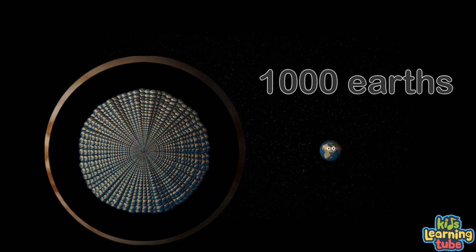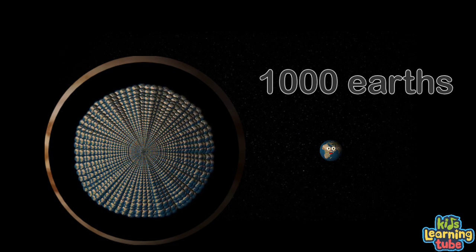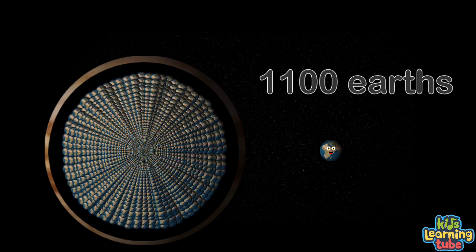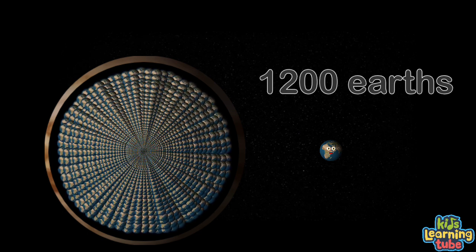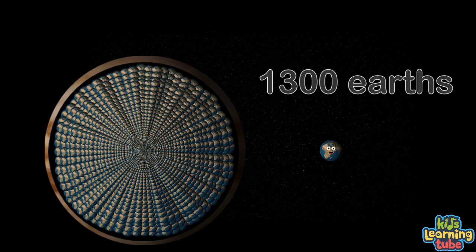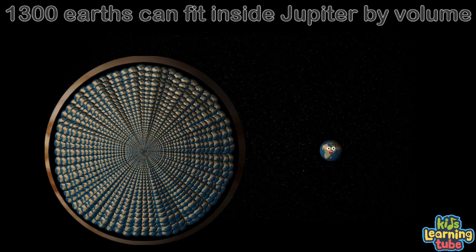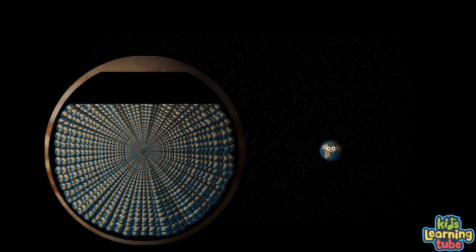Filling Jupiter by this Earth's volume fountain. 1,100, 1,200, 1,300 — that's it. Roughly 1,300 is the amount of Earths in volume that Jupiter could fit.